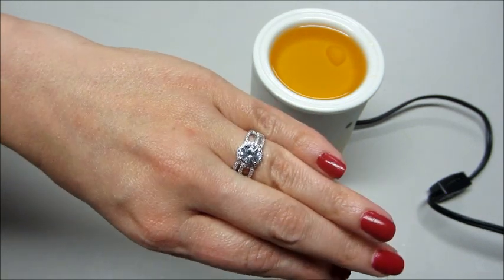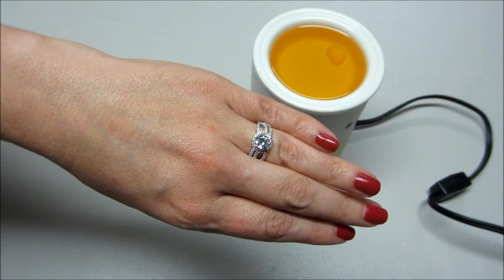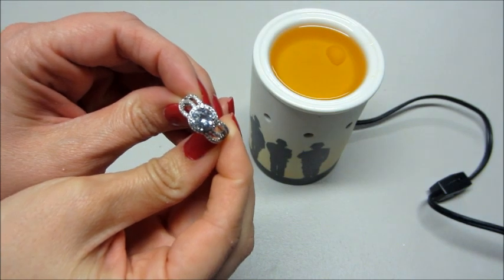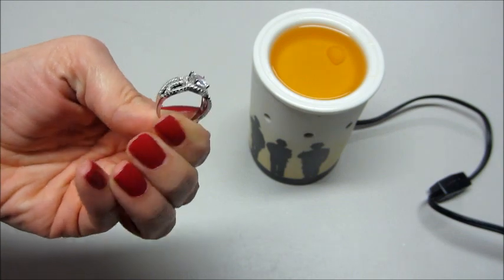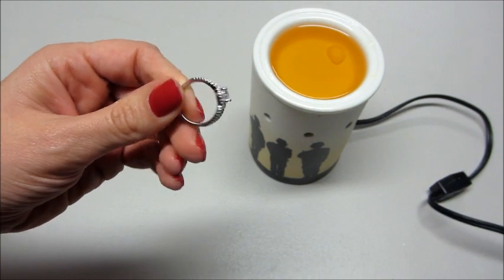So if you'd like to see any other ring reveals from this company and many more, I will link all that information in the description box. If you'd like to buy anything from Fragrant Jewels I also have a link below, and if you need a promo code let me know and I can find out the latest sale they have going on and comment back and give you a code. Thanks for watching, bye guys!